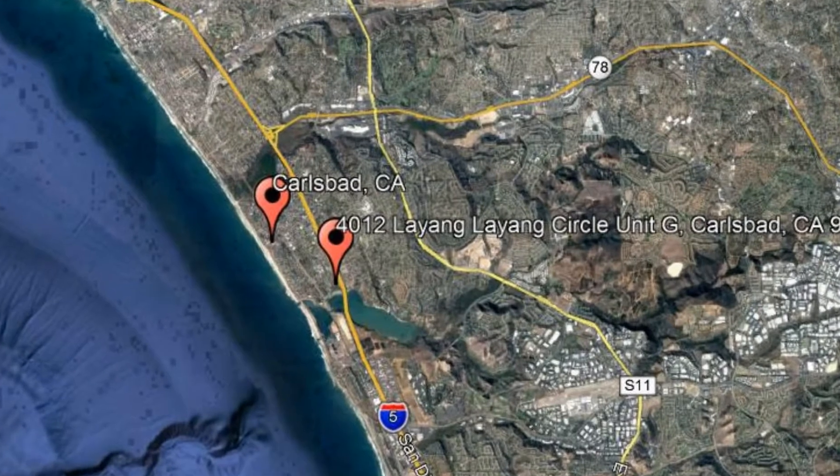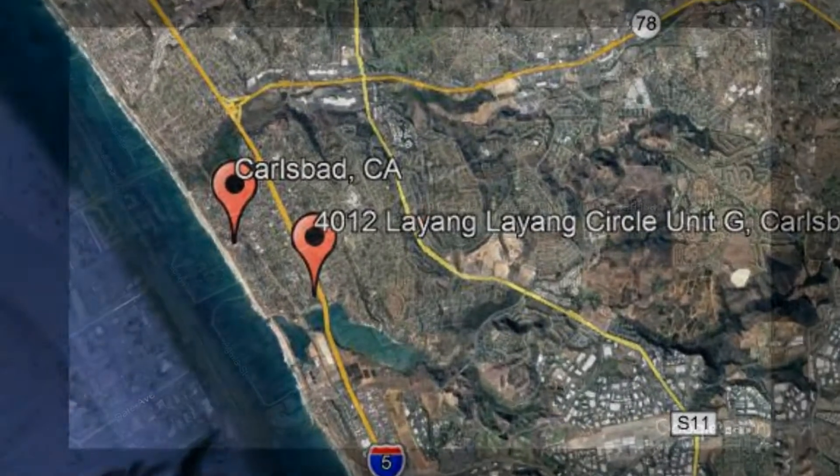4012 Layang Layang Circle Unit G, Carlsbad, California.